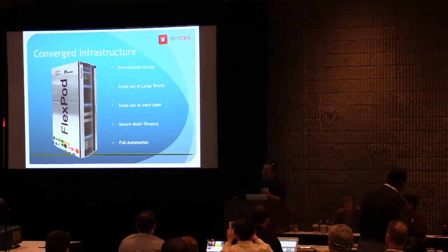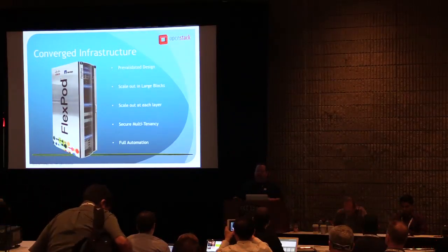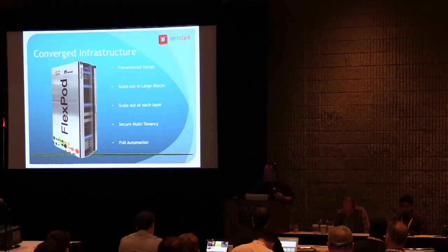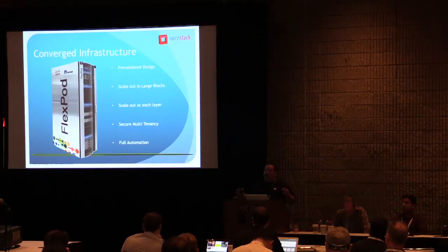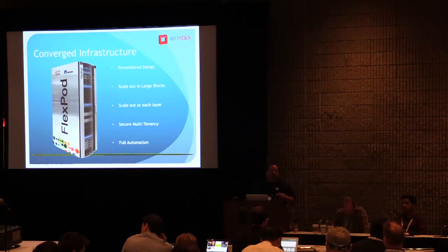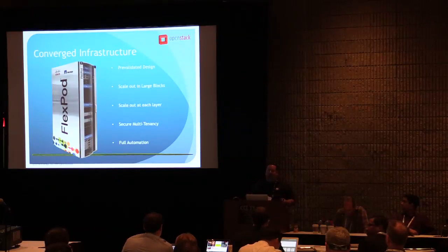One way of solving these challenges is with a converged infrastructure. We put this together on FlexPod, though you could potentially use something else. The big benefit to a true converged architecture is that somebody's already done the hard work in terms of putting it together, running it through the gauntlet, and making sure all the different components work together really well. It's not a bolted-on approach. Everything's been scaled out and tested. Secure multi-tenancy is always a big deal, especially in regards to OpenStack. And possibly the most important feature beyond scale up, scale out, and performance is the fact that a true converged infrastructure provides full automation over that environment.